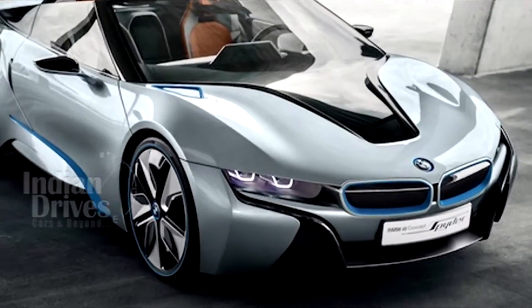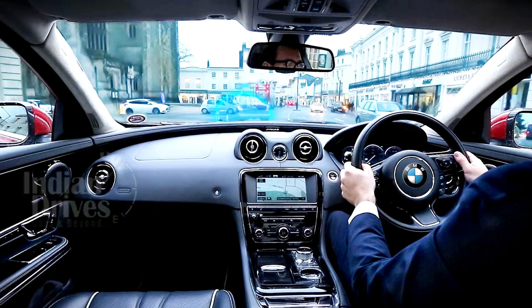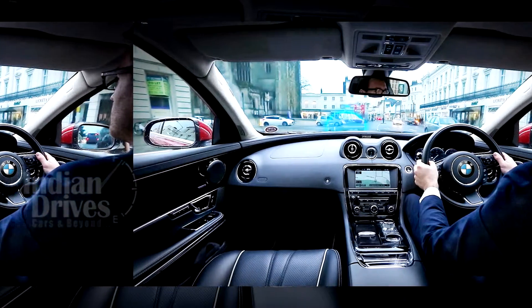BMW has released a photo of its i8 Spyder concept. It shows the presence of a large windscreen color display facing the driver. BMW may use its gesture control feature to control the display.